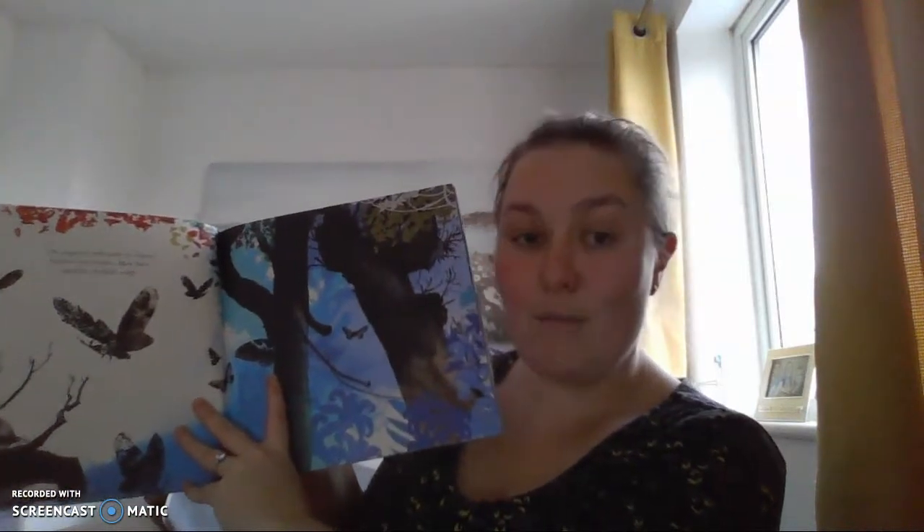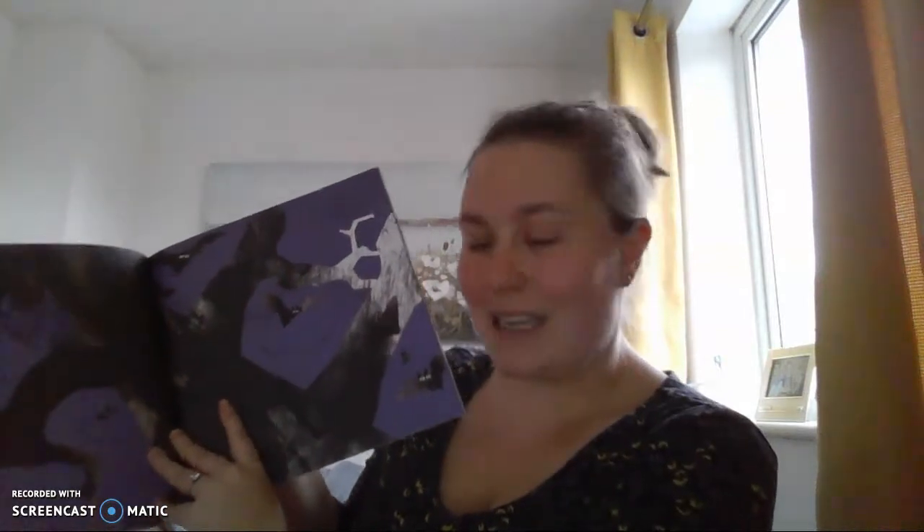The peppered moth joins its sisters, brothers and cousins. Most have speckled, freckled wings. But sometimes a peppered moth is born with wings as dark as charcoal. The moths flutter and flutter, skitter and swoop and loop the loop all night long. They look for food and try not to get eaten themselves. Watch out for bats!